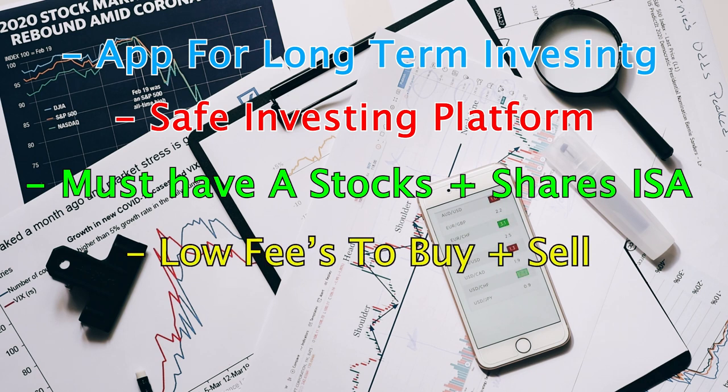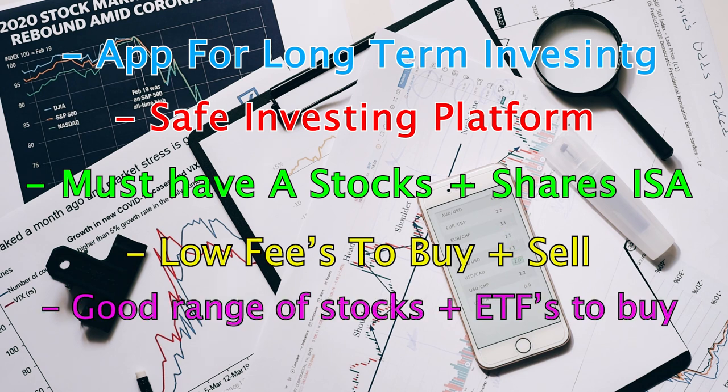The next thing is we want very low fees. We do not want to pay expensive fees for buying and selling investments, because that's capital we want to keep and use to buy investments, not pay the broker. And finally, we want good stock selection — not hiding stocks behind paywalls — with good access to index funds, ETFs, and individual stocks.